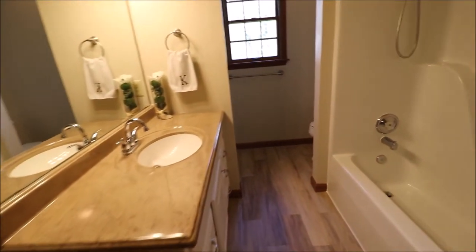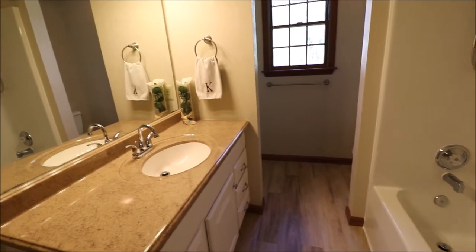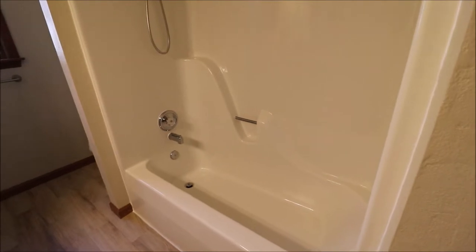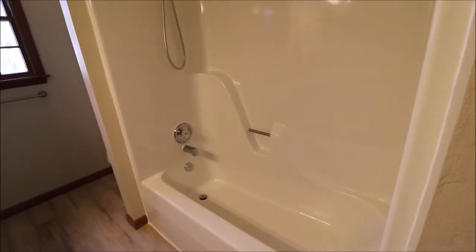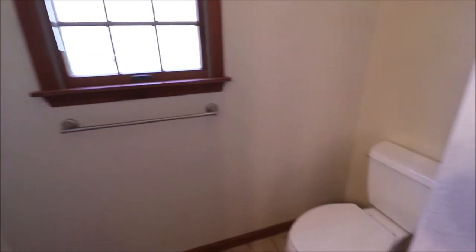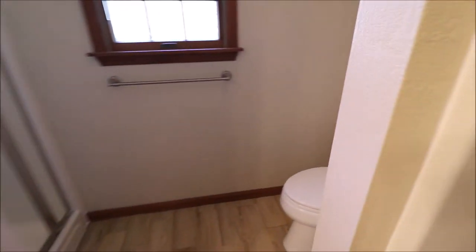Looks like a solid surface top, and this is a one-piece shower tub that looks like it's never even been used — super clean. Linen closet right here, and a little surprise around the corner: we also have a walk-in shower. So you actually have both a walk-in shower and a shower tub, plus the commode around the corner. Very, very nice guest bathroom. That next room is going to be the owner's suite.